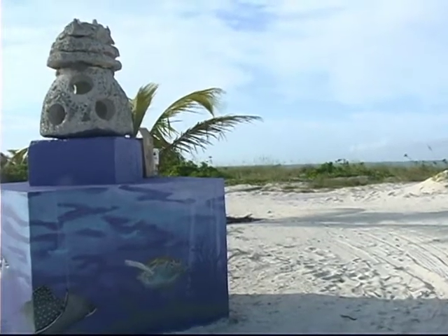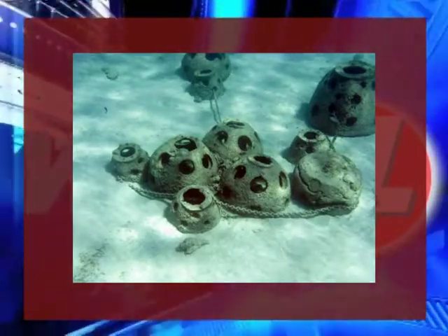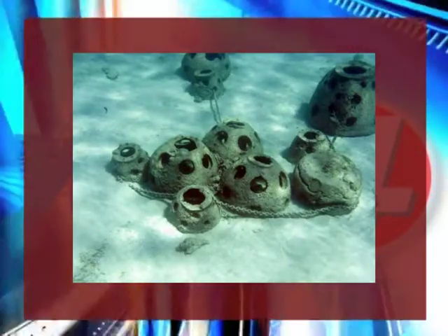Corals that are in danger of being killed elsewhere can be moved and relocated to these structures. The DECR picked a few specific locations in Grand Turk to place these artificial reefs — the Governor's Beach area and the area in front of the cruise ship terminal — providing near-shore snorkeling activities for guests and residents alike.